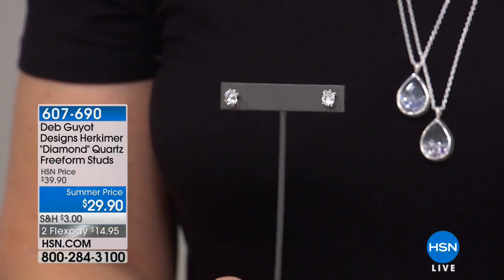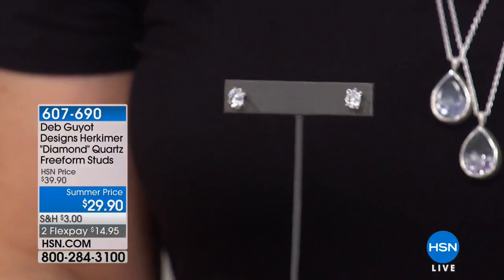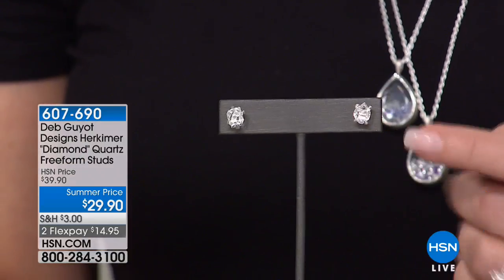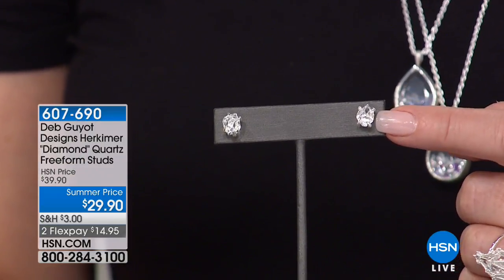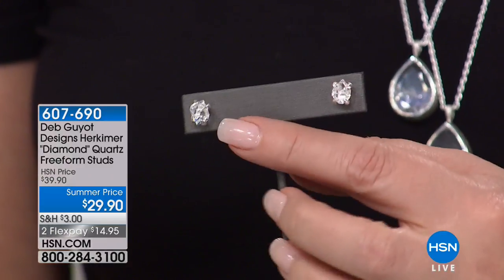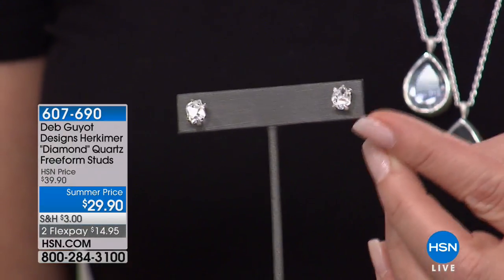Also available — this is by request. Now, we only have 400 of these left. This is a one-and-a-half carat natural Herkimer in each ear. That's Mother Nature doing the cutting — the whole thing. One and a half carats, $29.90. This is brand new; your girls requested this.